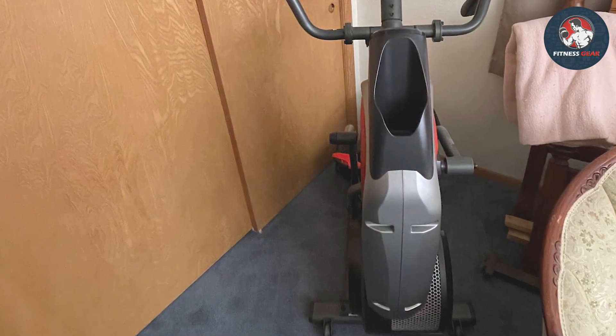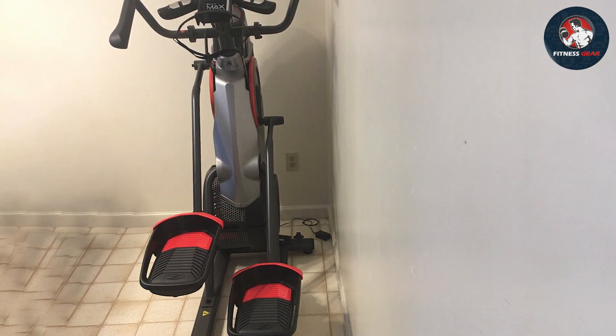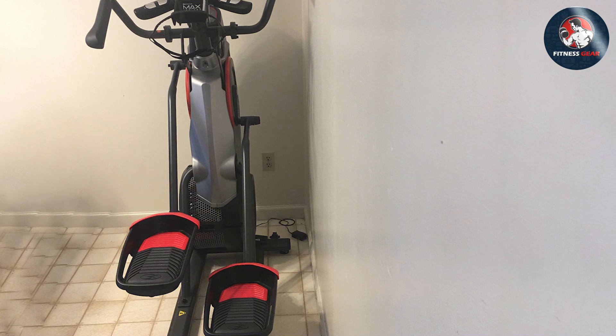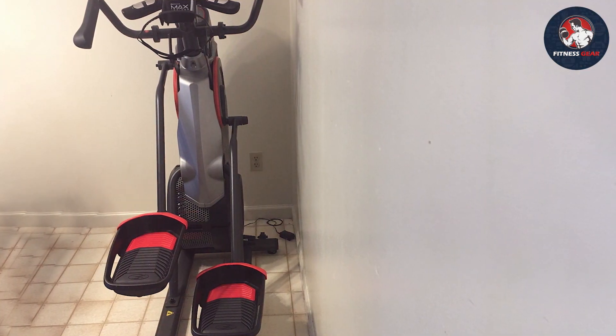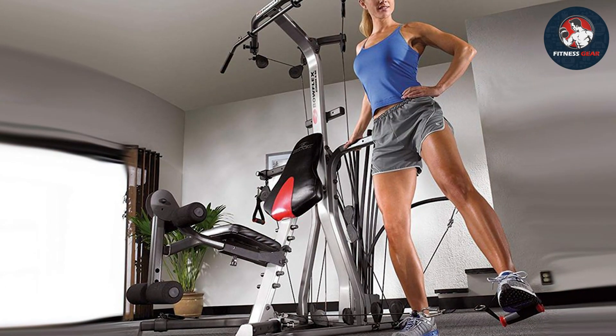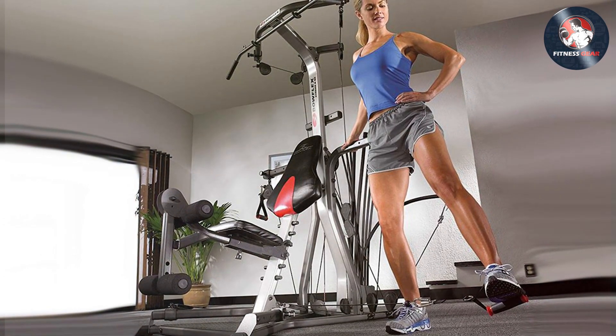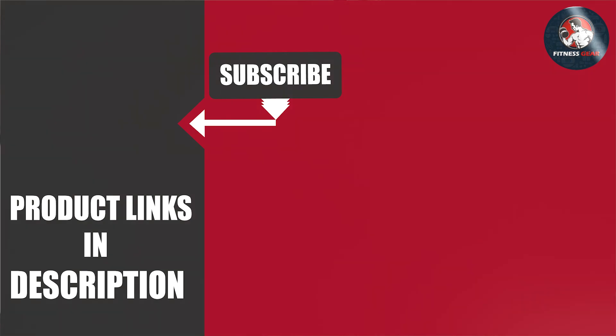There you have it folks! We've explored the finest Bowflex home gym options that redefine your at-home fitness experience. Which one caught your eye? Let us know in the comments below! Don't forget to hit that like button, subscribe for more fitness content, and ring the notification bell to stay updated on our latest reviews and recommendations. Keep pushing your limits and achieving those fitness goals!